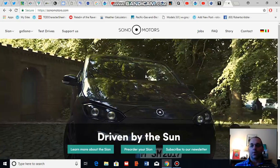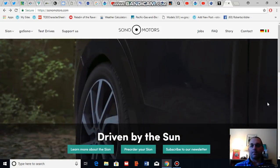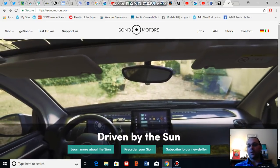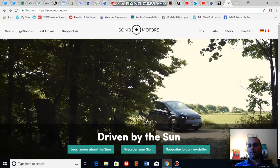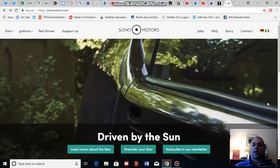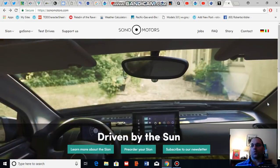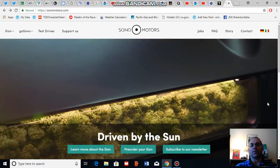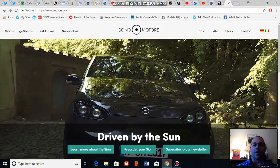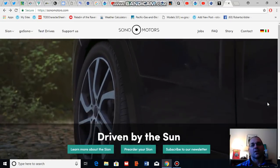A vehicle produced by Sono Motors is going to integrate solar panels into its body and be able to recharge as it drives, potentially extending its range in a place like Germany by up to 18 miles, and also preventing worry if you run out of charge. You could simply sit around for a little while, let the vehicle recharge, and then drive a short distance to a charging station to get some more juice.